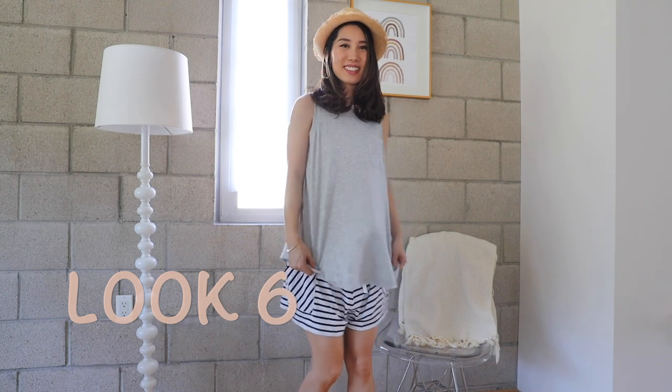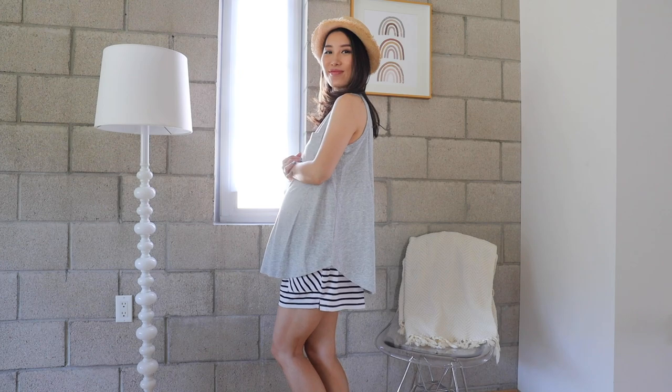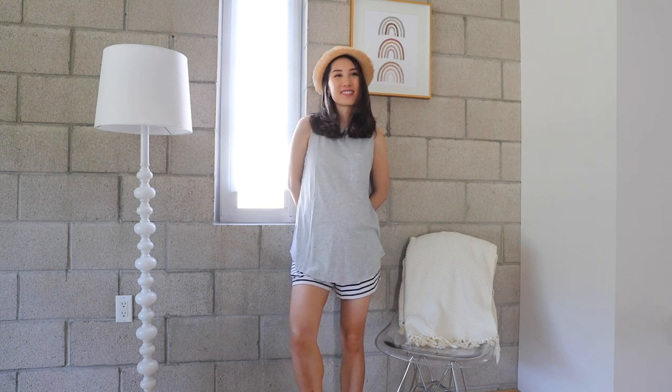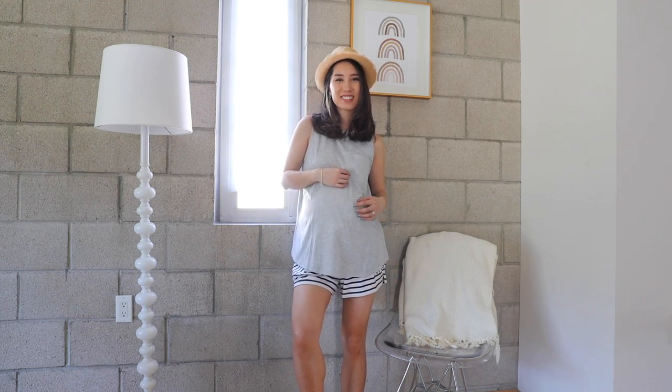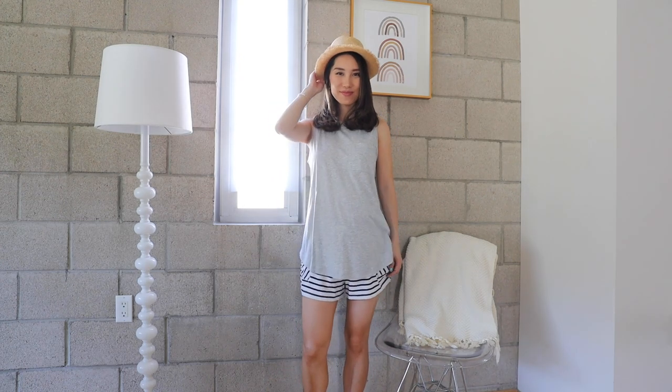This is my go-to stay-home outfit. It's a long cotton tank top that covers the belly very well — it's long and has an A-line shape, so there's enough room for a huge belly in the third trimester. I pair it with a low-waisted shorts with pockets on both sides. It's casual, comfortable, and very summery. If I want to go out, I just pair it with a straw hat or straw bag and it's done.